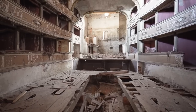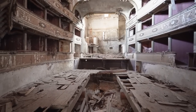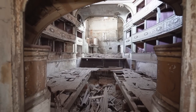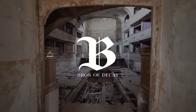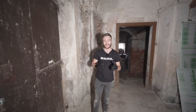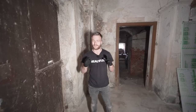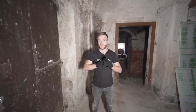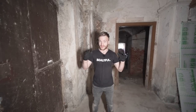Today we will take you inside this once marvelous place and give you a glimpse behind its closed off walls. You can see it from the smile on my face — finally, after three attempts and three to four years of trying, I got inside of the abandoned performance house here in Italy.